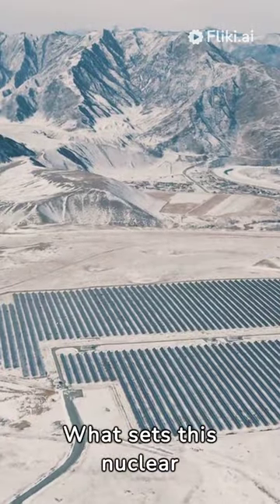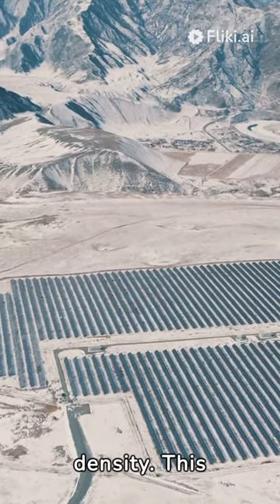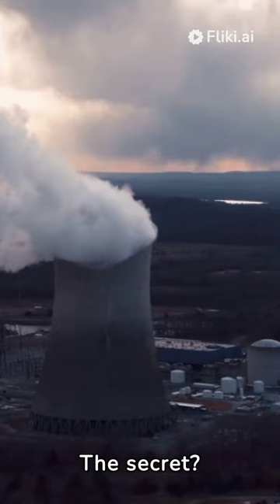What sets this nuclear battery apart from conventional batteries? Its high energy density. This capability allows it to outperform other batteries in terms of endurance and power output. The secret?